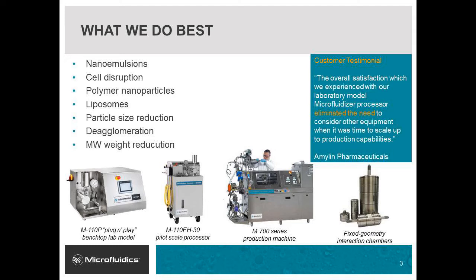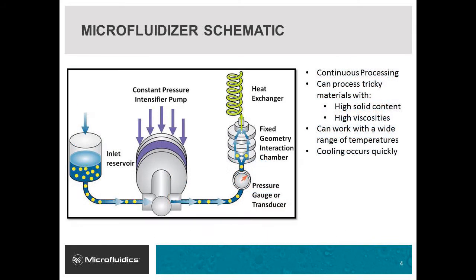Microfluidics offers a wide product portfolio including lab machines that scale up linearly to production machines and biopharmaceutical grade equipment that can be used to generate products in a CGMP environment. The fundamental principle behind our technology is a constant pressure pump that forces liquid streams through a fixed geometry microchannel in the interaction chamber. These custom pumps can operate up to 30,000 psi and work with difficult materials at a wide range of temperatures.